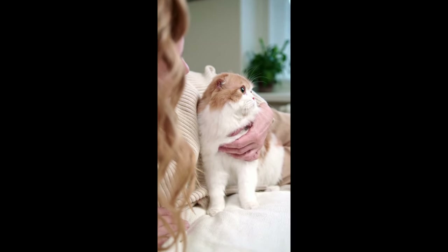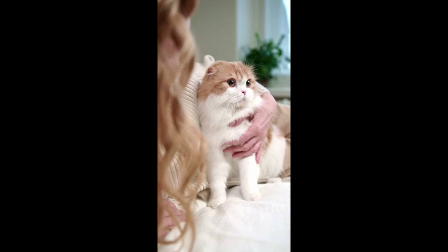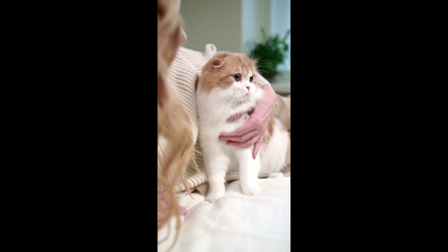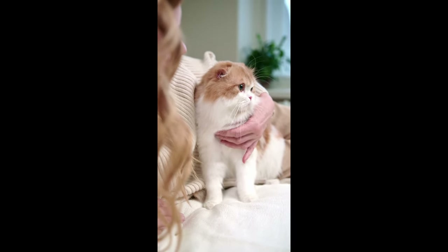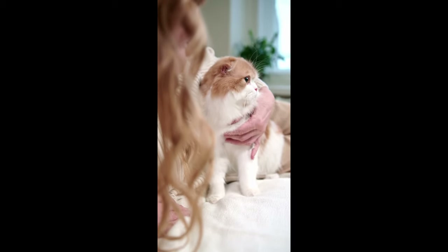10. Quality time together. Spend quality time with your indoor cat through gentle petting, cuddling, or simply being present. Cats thrive on companionship and social interaction. Bonding with your cat strengthens your relationship and promotes happiness.